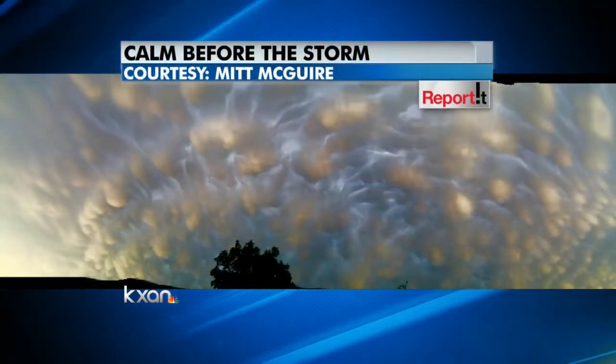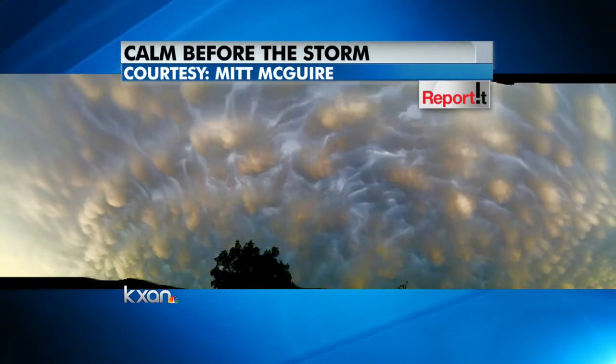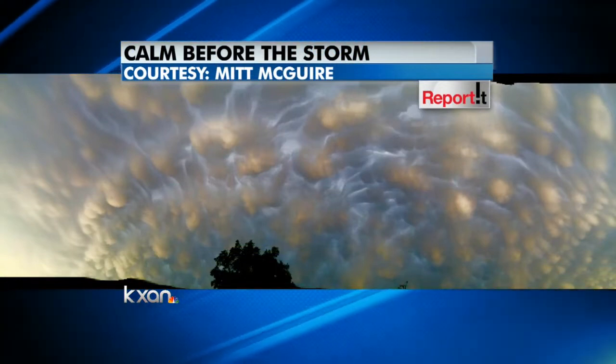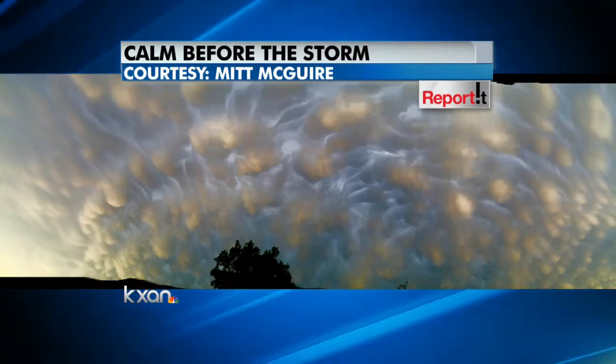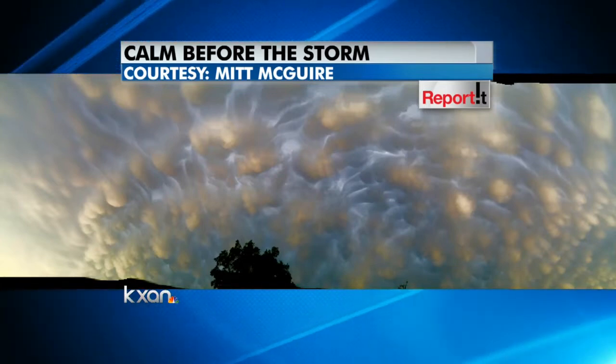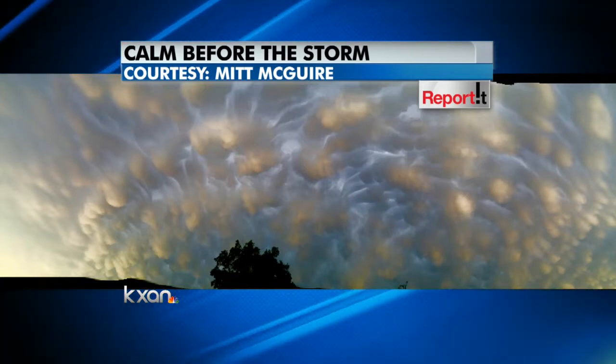This morning we wanted to take a moment to share some of the best ones that we got here with you. This is how it all started yesterday — kind of the calm before the storm. A lot of folks sent us pictures of these clouds, which are called mammatus clouds. They look like those little poofy cotton balls coming down out of the cloud. This was sent to us from Mick McGuire.